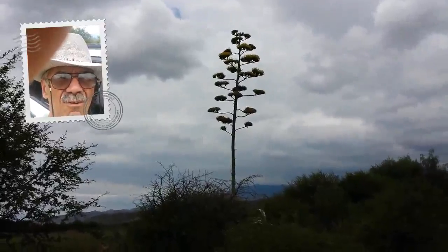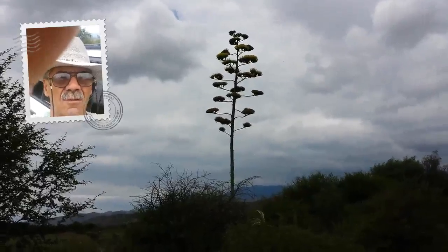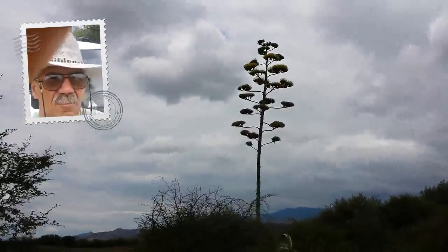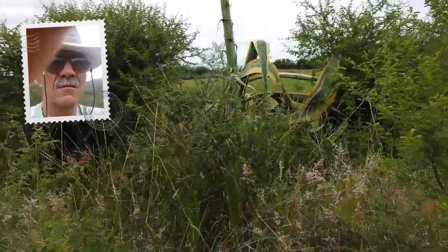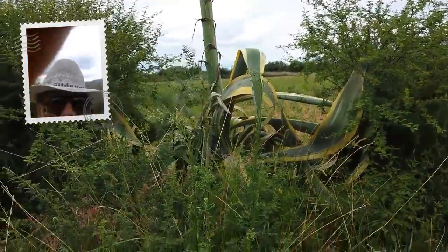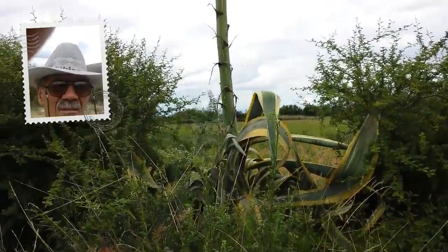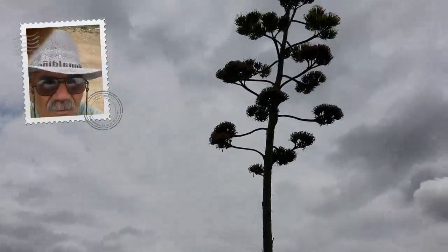Just wanted to show you what a flowering century plant looks like. I'll get a sort of close-up of the actual century plant, the cactus itself. It's probably over 25 feet tall.